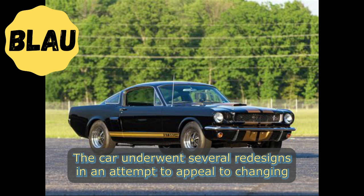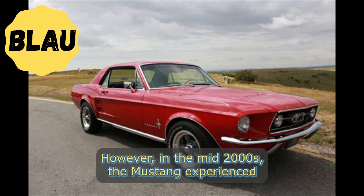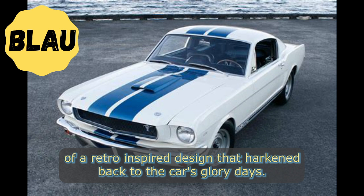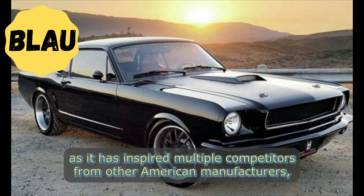The car underwent several redesigns in an attempt to appeal to changing consumer preferences, but it struggled to regain its former popularity. However, in the mid-2000s, the Mustang experienced a resurgence in popularity, thanks in part to the release of a retro-inspired design that hearkened back to the car's glory days.